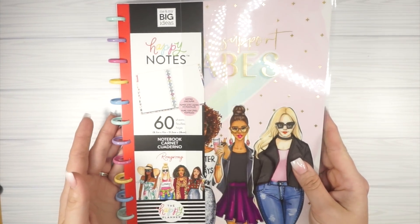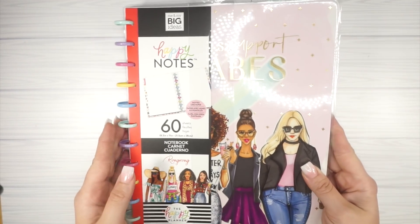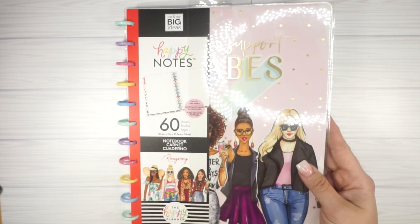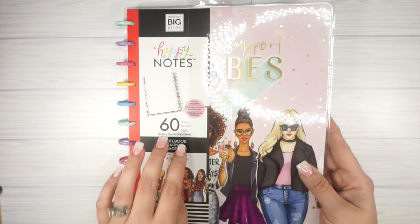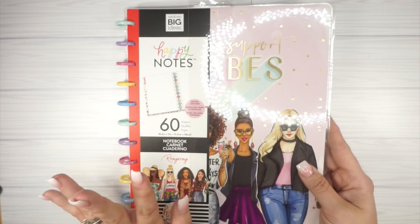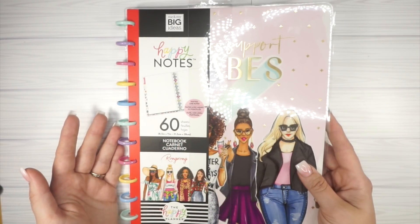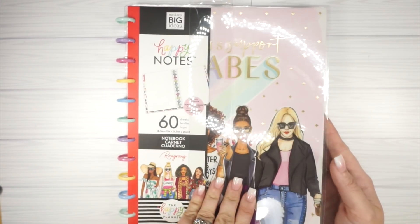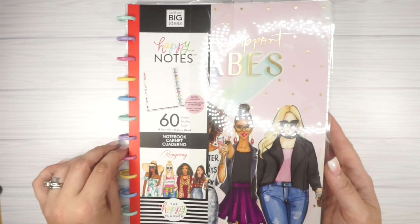I also grabbed one of the big Happy Notes. I'm typically not a big-size person, but look at these discs! I just love this 'Babes Support Babes' design — I think it's phenomenal. I'm going to use this as my professional development notebook for school next year so I can punch regular 8.5 by 11 paper and put it in here. There might be a big something coming into my lineup very soon.